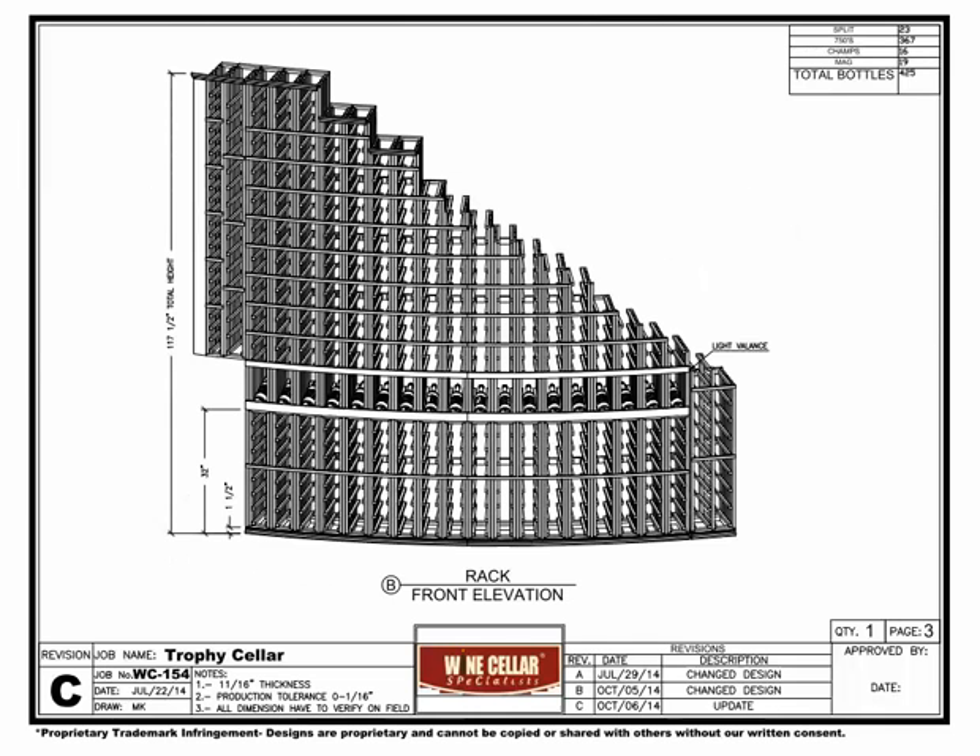Elevation B is our long curved back wall. The row above the tabletop to the left side holds 23 split size bottles. The next row is for large champagne size, holding 16 bottles. We then have all 750 size individual bottle racks where the high reveal display row is shown. There is a light valence for the display row above. The last two short rows on the right will hold 19 magnum bottles.